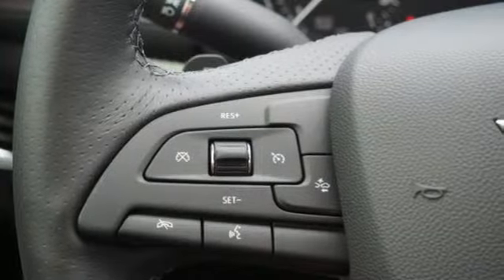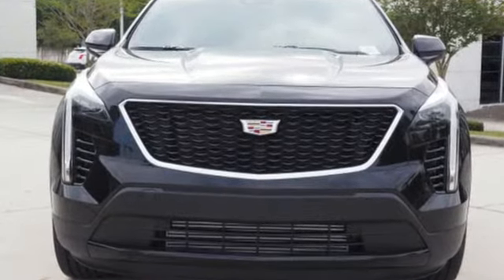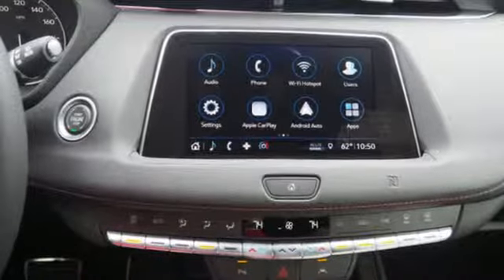Turbo inline four-cylinder engine, gas pressurized shocks, smart device navigation, power tilt-down heated mirrors, dual-zone climate control, configurable instrument gauges, streaming audio.